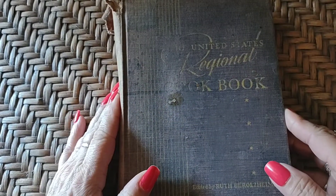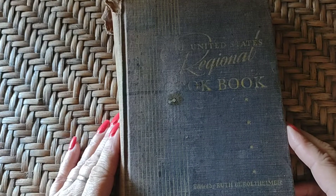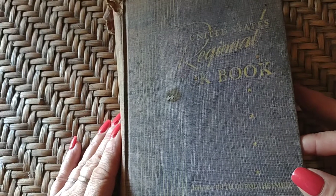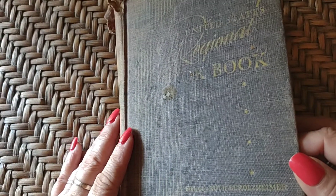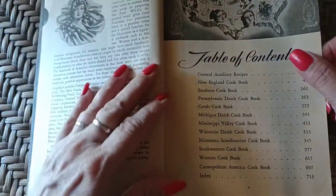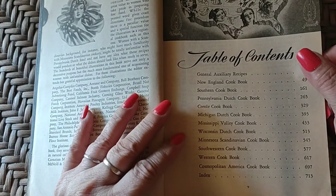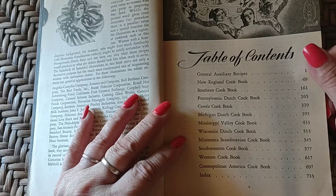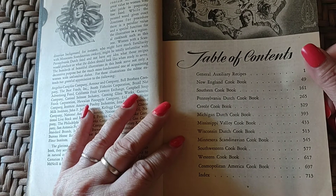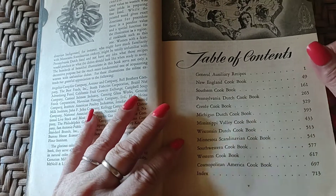Next is the United States Regional Cookbook, edited by Ruth Berolzheimer — I think I've got another book by her too. This has general auxiliary recipes: New England, Southern, Pennsylvania Dutch, Creole, Michigan Dutch, Mississippi Valley, Wisconsin Dutch, Minnesota Scandinavian, Southwestern Cookbook, Western Cookbook, and Cosmopolitan American Cookbook.